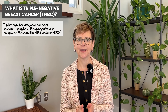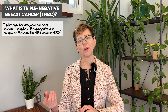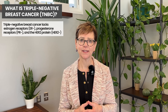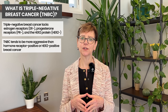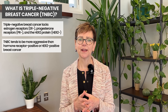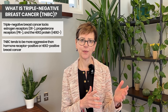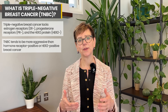Triple negative breast cancer is known to be more aggressive than breast cancer that has the HER2 protein or is hormone receptor positive, having progesterone and/or estrogen receptors. In general, we think about triple negative breast cancer as having a worse prognosis. That said, there are actually a couple of different types — some are very sensitive to chemotherapy and others are not, and we often don't know until we start treating somebody.